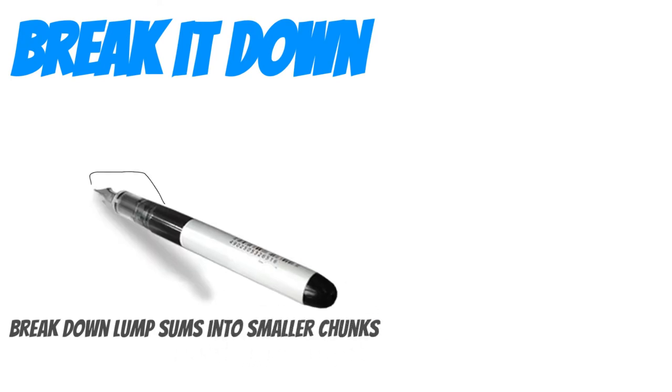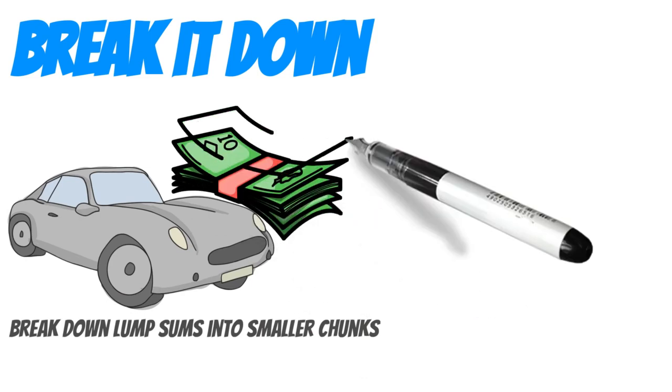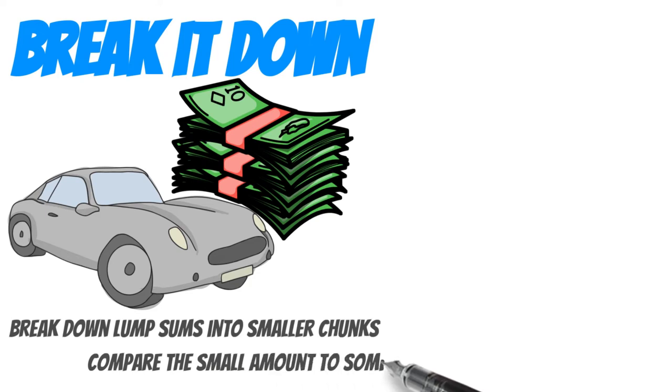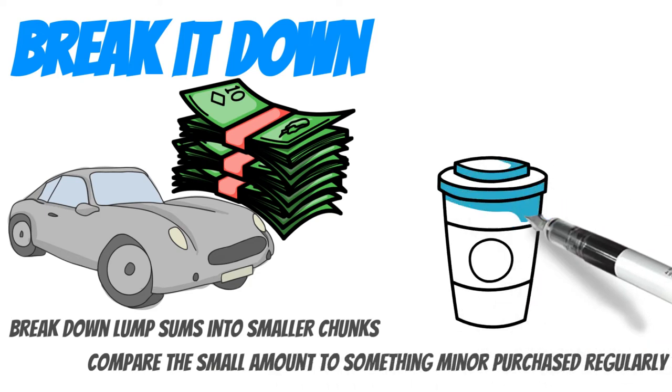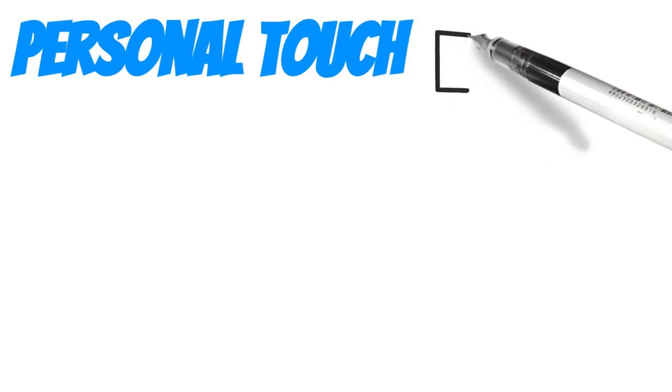Break it down. Our brain automatically picks up on small increments even though logically we know the total price. So where possible, break down prices into installments instead of a lump sum, or use periodic pricing like weekly or monthly instead of yearly. Better yet, compare the small amount to something we already purchase in our daily lives, like a cup of coffee.